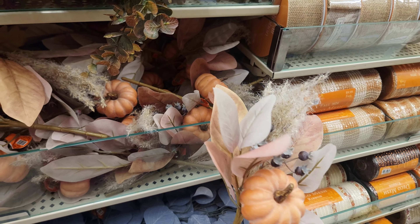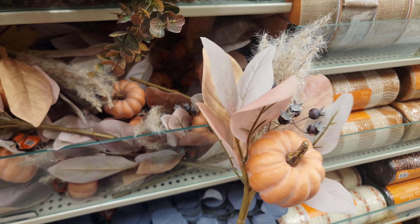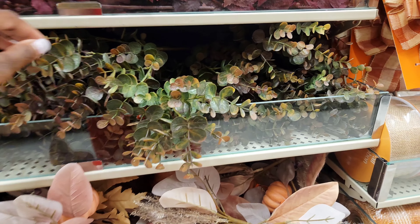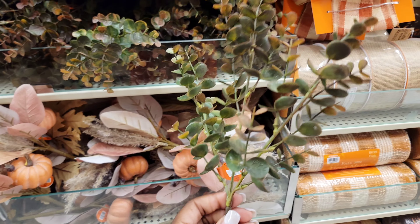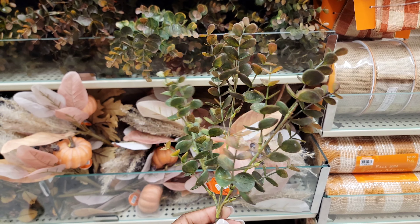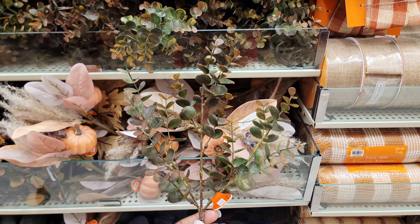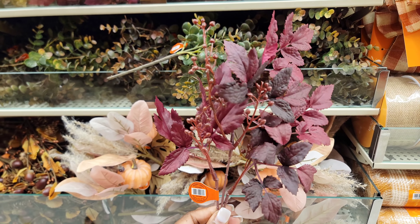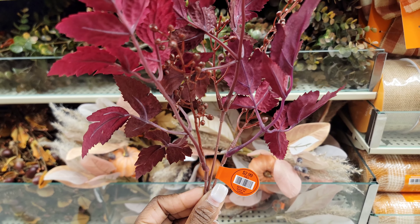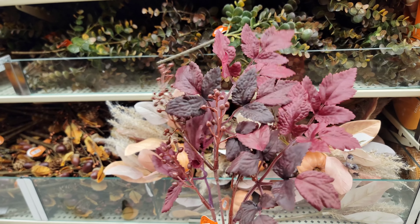This year Hobby Lobby offers a wide variety of floral picks suitable for any seasonal theme or color scheme. These picks can be used creatively to craft a floral runner for your fall tablescape, placed in mini vases in your powder room or kitchen, or I personally like to arrange some on my bedroom tray to add that touch of fall flair.